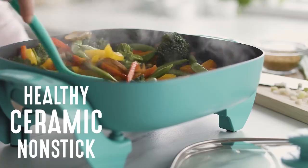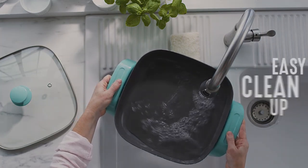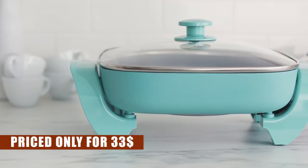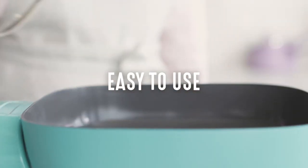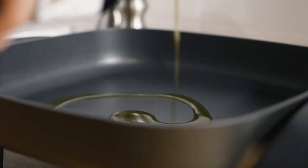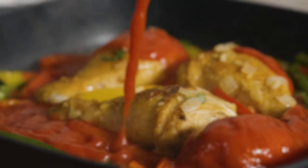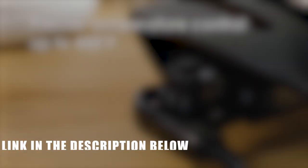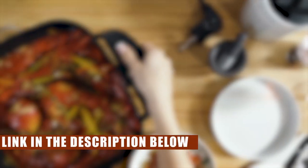Say goodbye to annoying rivets and hello to a snag-free cooking and cleaning experience. And the best part? It's dishwasher safe. Priced at an unbelievable $33, it's a steal that your taste buds will thank you for. Remember, the kitchen is your canvas and with the right tools, you can create edible masterpieces. Click the links in the description below to get your hands on these incredible electric skillets and embark on a culinary adventure like no other.